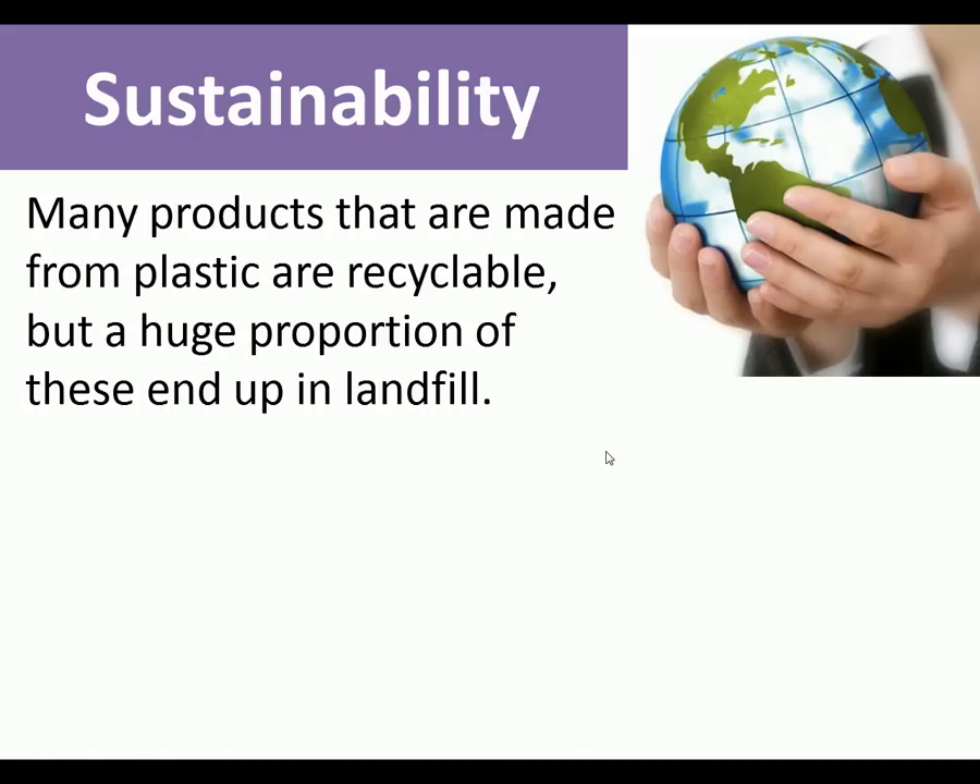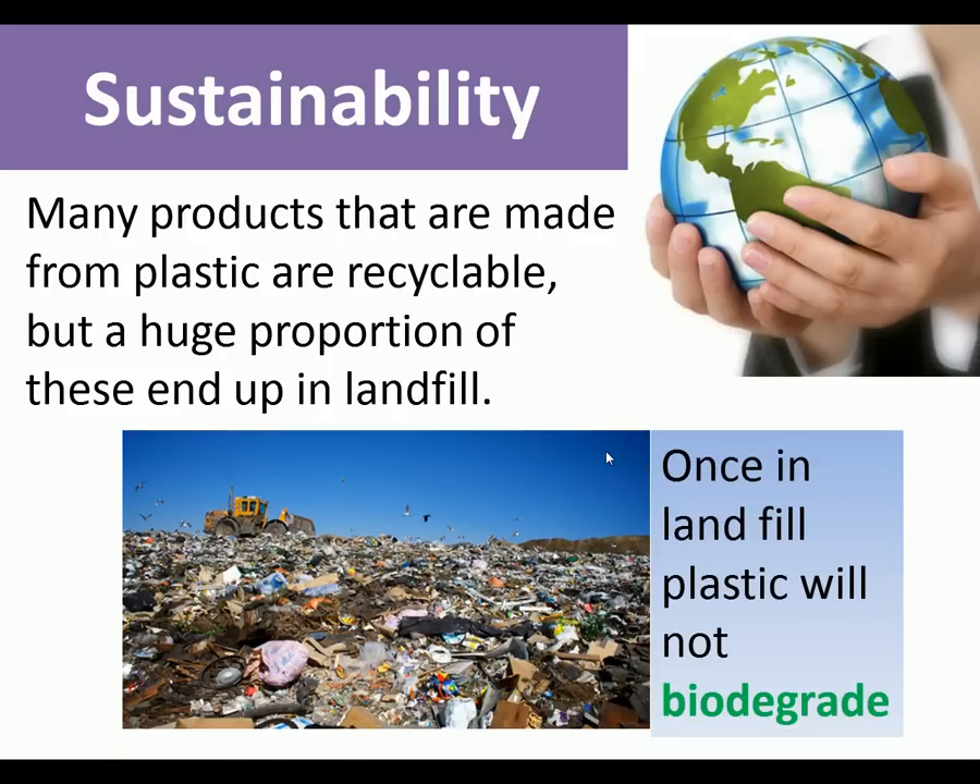Many products made from plastic are recyclable, but a huge proportion end up in landfill. Landfill is where rubbish is taken out to a big hole in the ground, buried, flattened down, and more rubbish piled on top. The problem with plastic is that once it's in landfill, it will not biodegrade - it won't rot away. It's there forever.